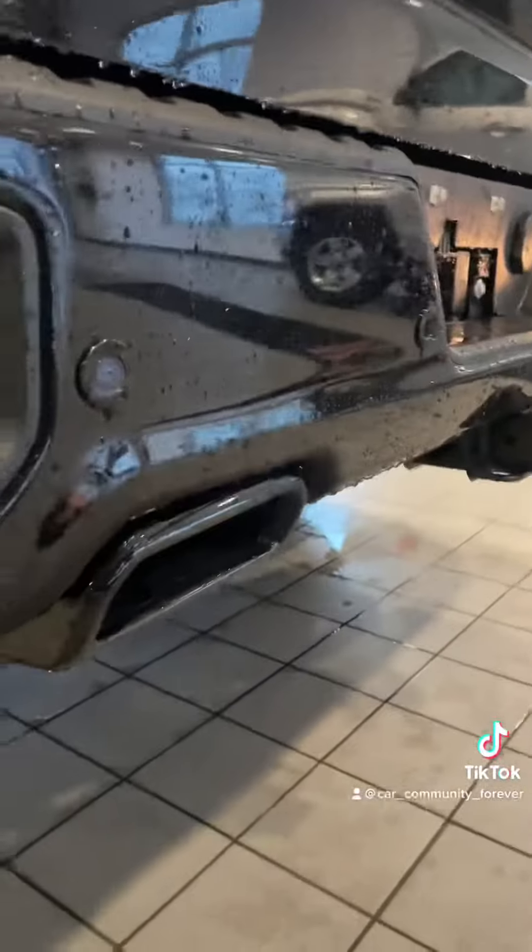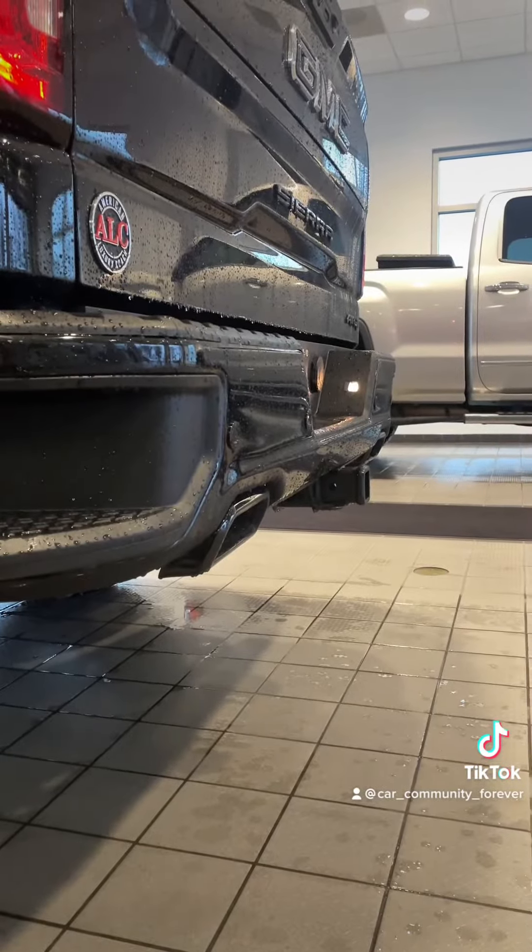Cooler exhaust that sounds amazing. Check out the interior.